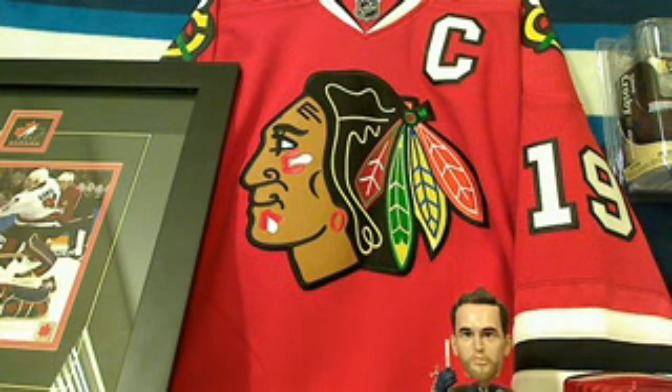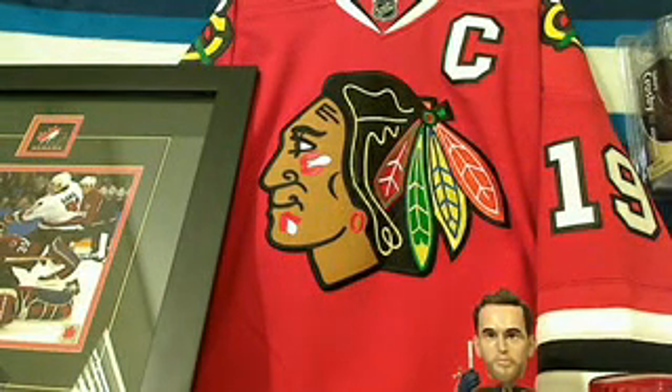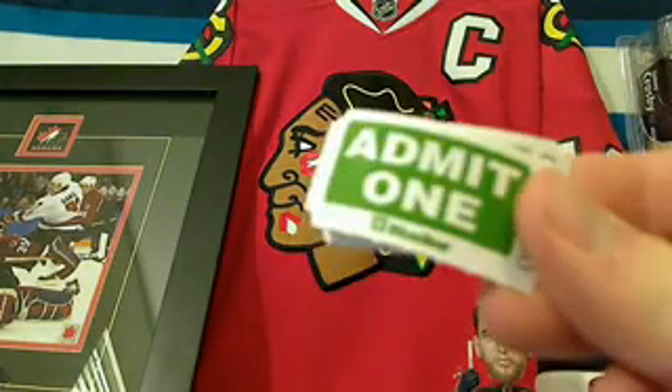Good evening everyone, this is Tyler from 643boxbreaks.com bringing you an auction break of 13-14 Artifacts. Thanks to everyone who participated in this break. If you got three teams in this break, you're going to get yourself a prize draft ticket.